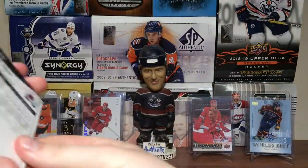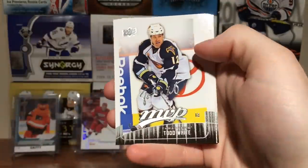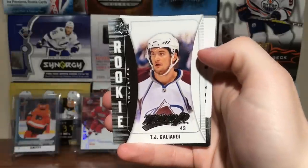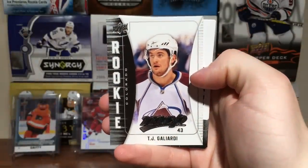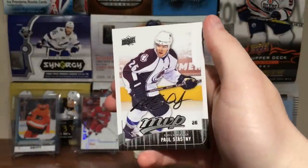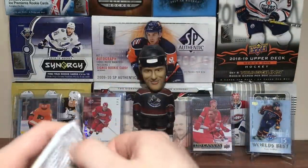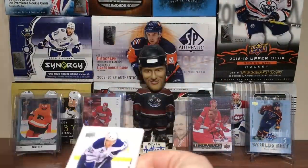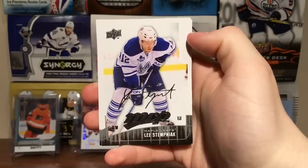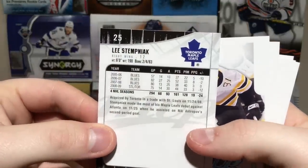Jose Theodore, Todd White, Andrew Cogliano, Derek Broussard, and TJ Gagliardi rookie. I'm not sure what happened to him. Blake Comeau, John-the-Quick, and Paul Stastny. Next pack up — Lee Stempniak. The Leafs traded Carlo Koivu and Alex Steen to the St. Louis Blues for this guy, and yeah, he's just a journeyman — I don't even know if he's still playing.